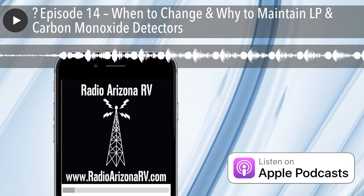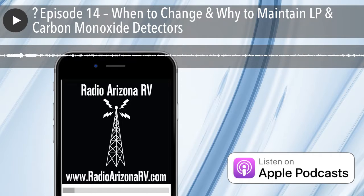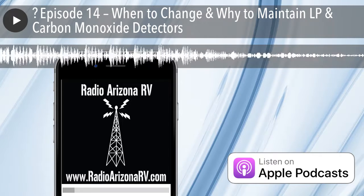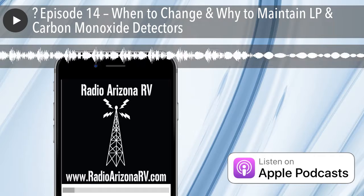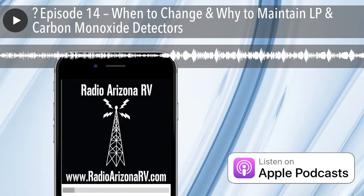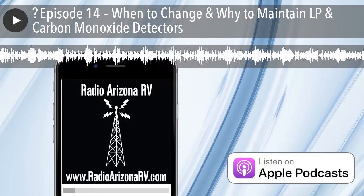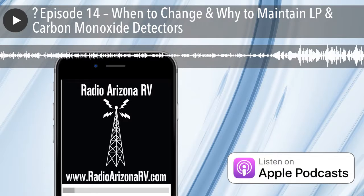Thank you for listening to this episode of Radio Arizona RV — this is episode number 14. You can check us out on the web at www.radioarizonarv.com or call us with questions and comments at 800-789-5588. My name is Eric Stark — thank you.